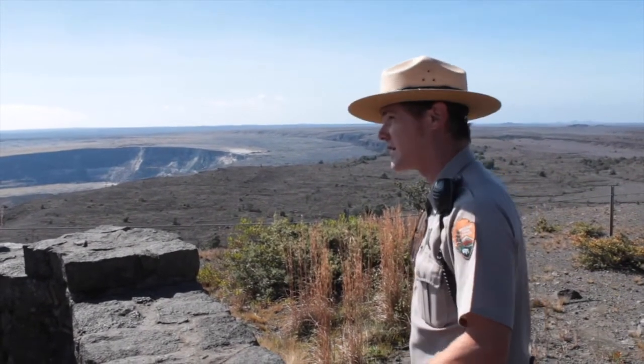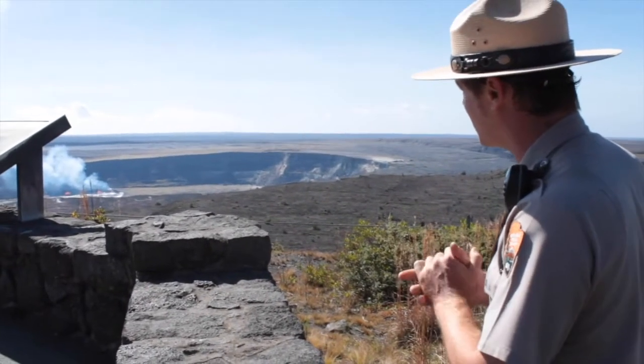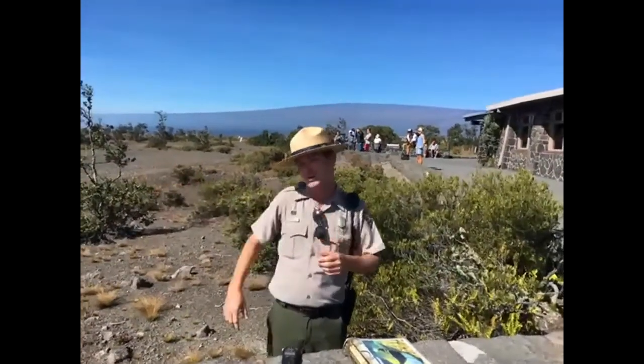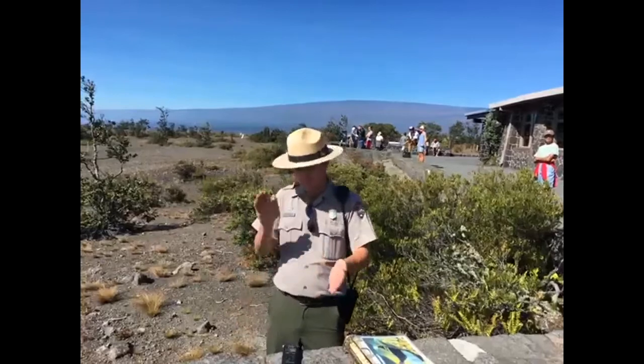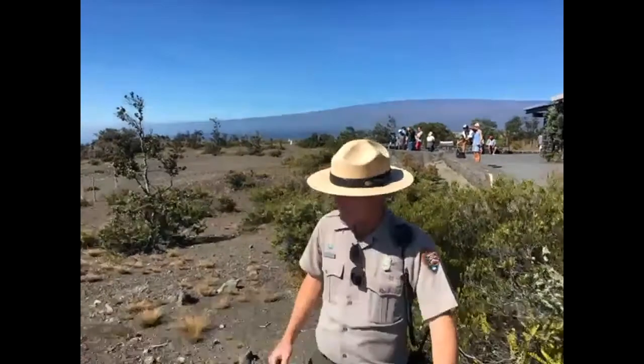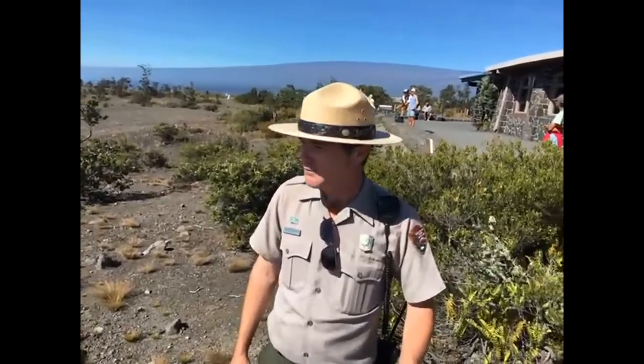We happen to have an eruption at the summit right now. This one started back in 2008 with very little warning — only a single earthquake and some increased gas emissions. We had an overlook platform out there and decided to make the closure. About two weeks after the closure of that crater, it locked open and destroyed the overlook with an explosive eruption. At that point it was pretty violent, but smaller. The crater was only about 100 feet wide, but the edges have been slowly collapsing in over the last eight years and it's now grown to roughly 855 feet wide — about three times the size of a football stadium.